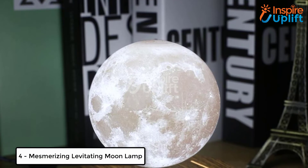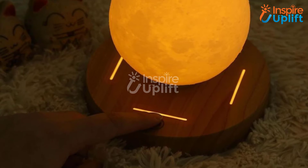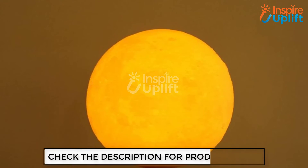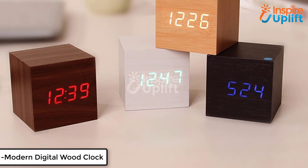At number four, we have the mesmerizing levitating moon lamp. Bring a full moon to your home and let it levitate as the real one does in the sky. Enjoy the warm white light glow in the middle of the night and create a relaxing ambiance. It is the perfect decor item to place in the center of the coffee table.